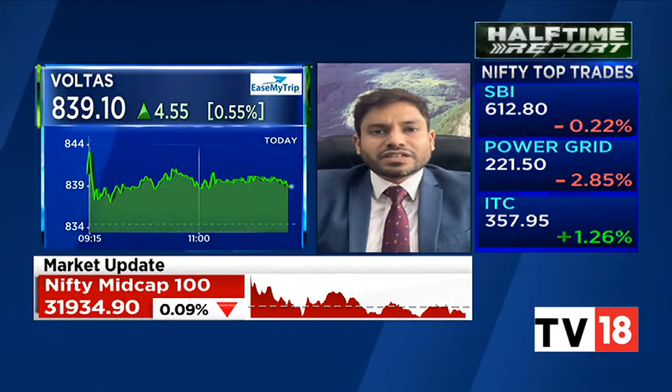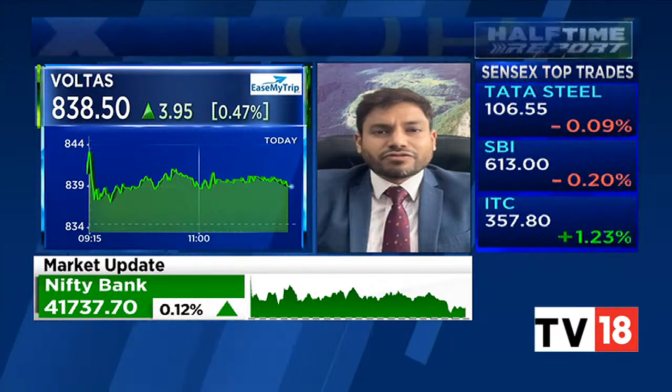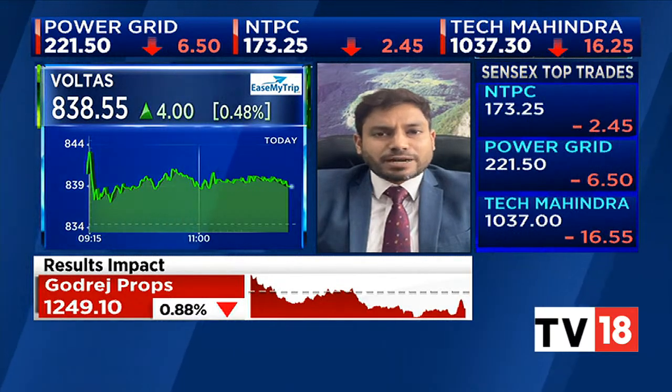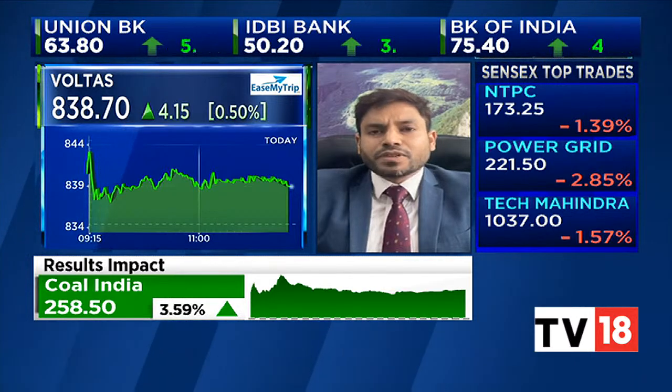For individual stock picks, the first one that stands out is Voltas. The stock has corrected significantly while markets continuously went up. After this significant correction, it's come to a very important support zone. At current levels, the risk-to-reward is in favor of going long — it's a low-hanging fruit. This is more of a positional trade; one can target 889–900 on the upside, with 820–848 as a very good support zone on the downside.